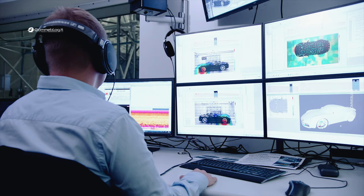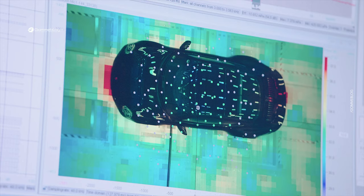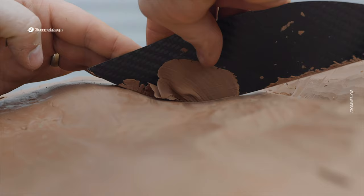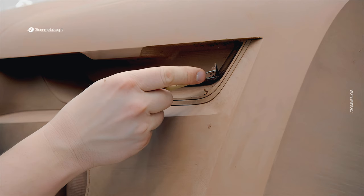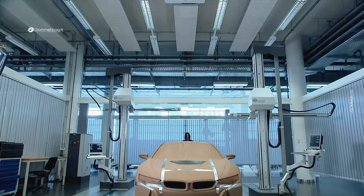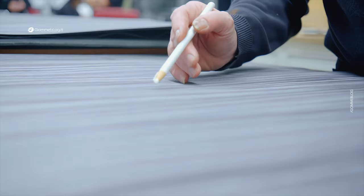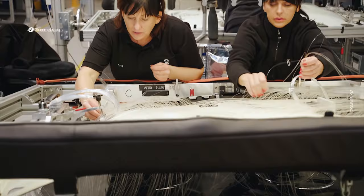This is particularly important in the automotive industry, where details such as the curvature of lines, fittings, and proportions can have a significant impact on the overall aesthetics and appeal of the vehicle. Clay enables the creation of a tangible and engaging experience for both designers and observers. This physical representation has the power to evoke deeper emotions and connections compared to virtual modeling, contributing to capturing people's imagination and conveying the promise of an exciting and engaging driving experience. Ultimately, clay remains an irreplaceable tool in automotive design, offering a tangible way to transform ideas and design concepts into three-dimensional forms that can be touched, explored, and fully appreciated.